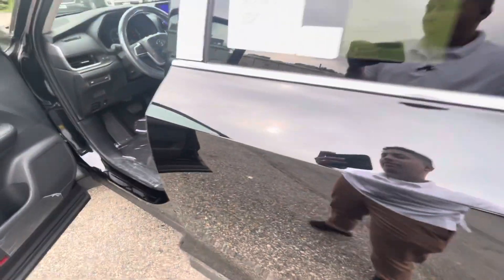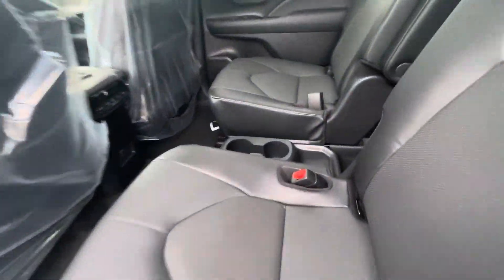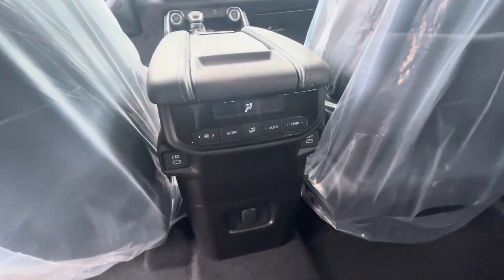Heading into the second row here. Does have captain's chairs. You do have your AC controls here in the back as well as USBs.